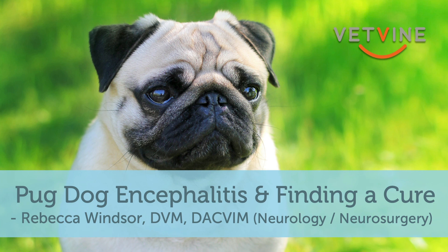Hello, everyone. I'm Dr. Rebecca Windsor. I'm a veterinary neurologist at Wheat Ridge Animal Hospital, and I'm really excited today to talk about what our attempts have been over the last few years to find a cure for pug dog encephalitis.